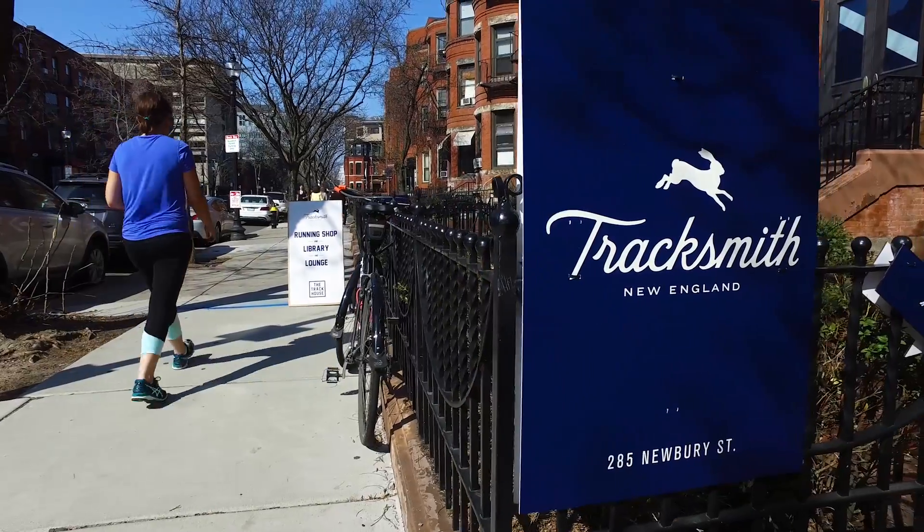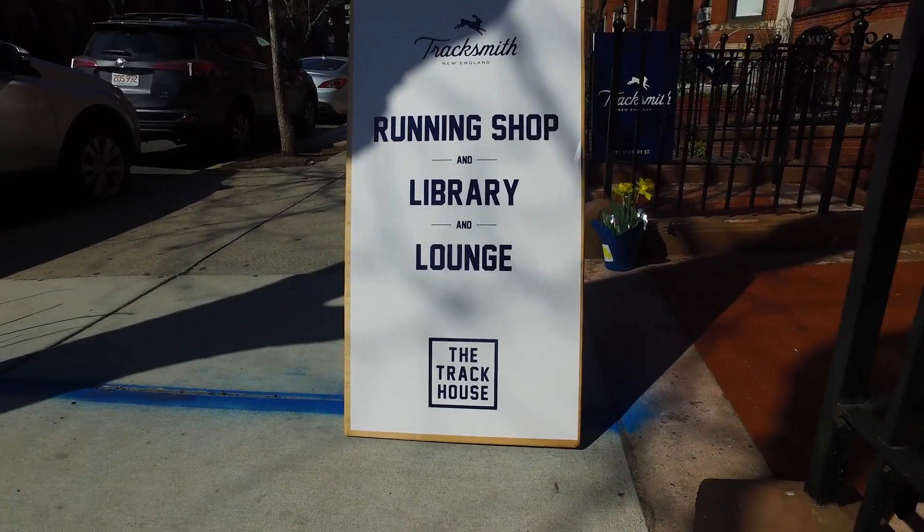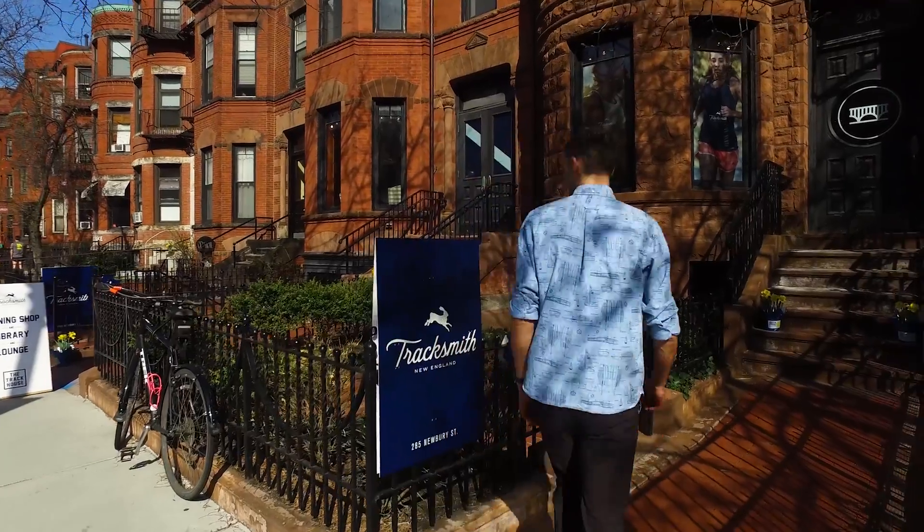Hey, how's it going? My name is Matt Taylor. I'm the founder and CEO of Tracksmith. I want to welcome you guys to Tracksmith. This is our first permanent retail store at 285 Newberry Street, just around the corner from the finish line of the Boston Marathon. We just opened our doors on Thursday and I wanted to give you guys a quick tour.